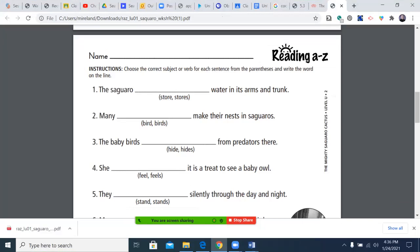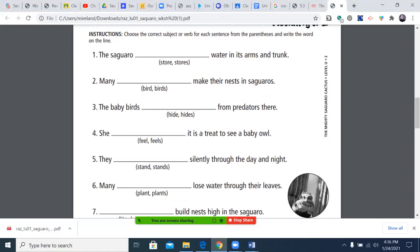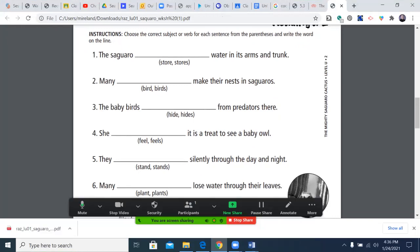A lot of times this is going to be based on how it sounds. They're going to give you, in this example, two choices, and then you're going to go with the one that's based on the verb. A singular verb tends to end with an S.